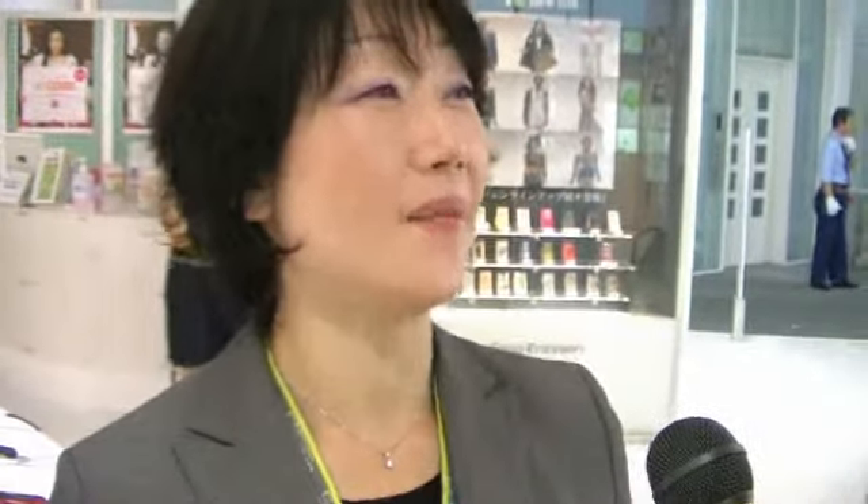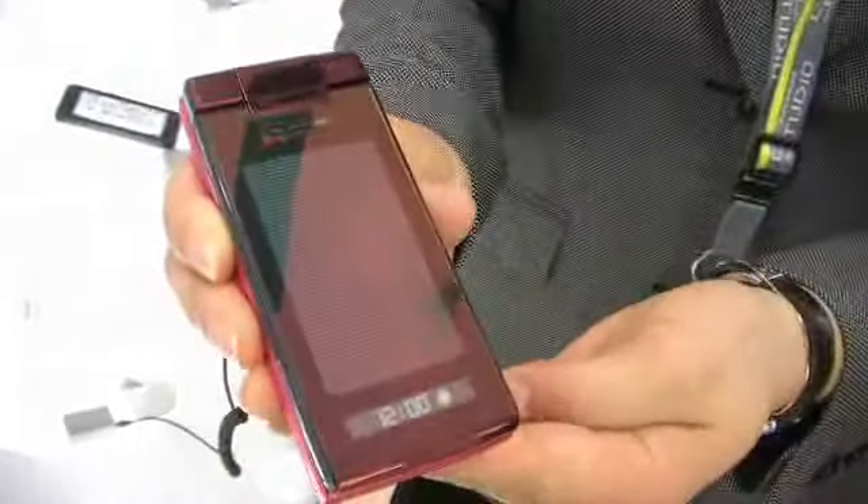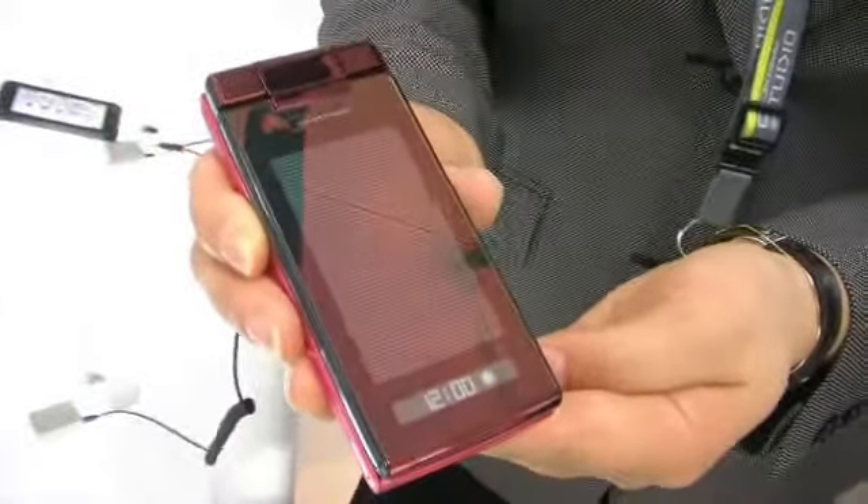Now you can charge your mobile phone by solar power. It's great for ecology or emergency cases when your battery runs out in the field. You just put the phone out on a sunny day, and if you charge it for 10 minutes, they say you can talk for about one or two minutes.